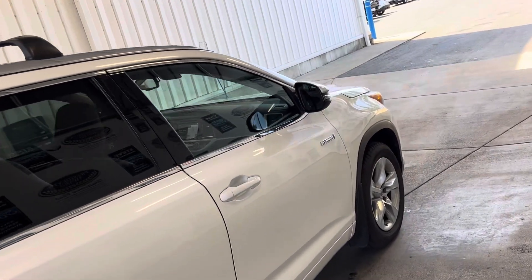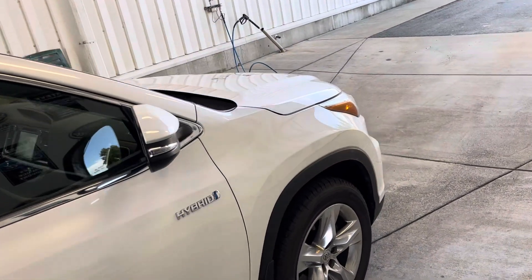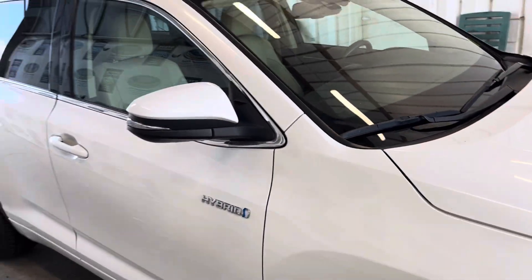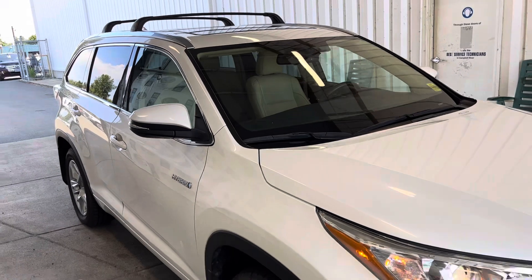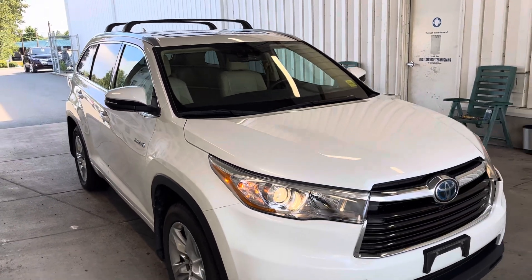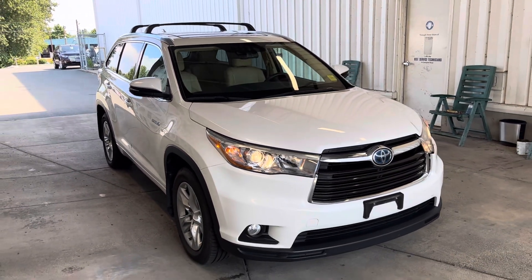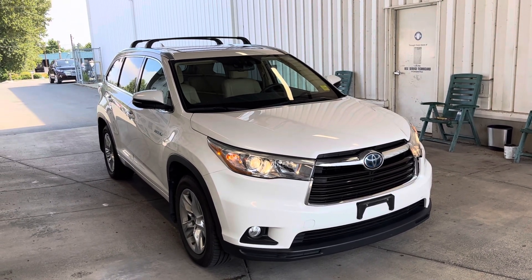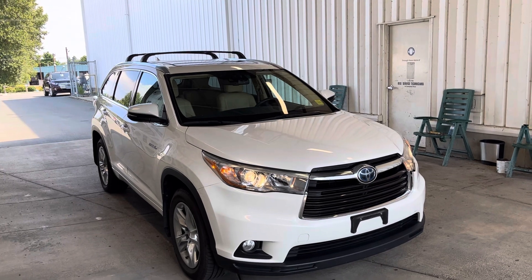One owner from new, local vehicle. Very tough to find. Really nice 2014 Toyota Highlander Limited Hybrid.